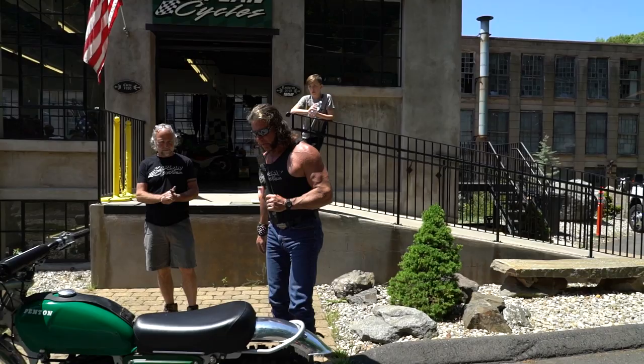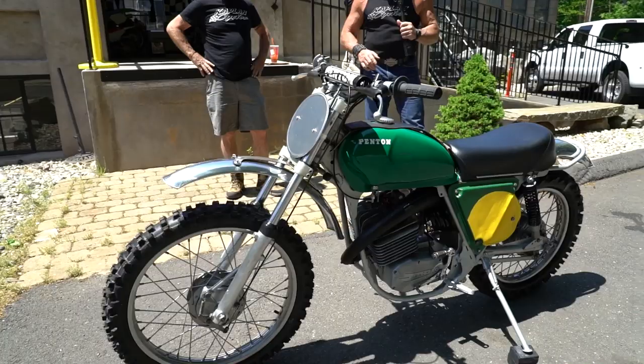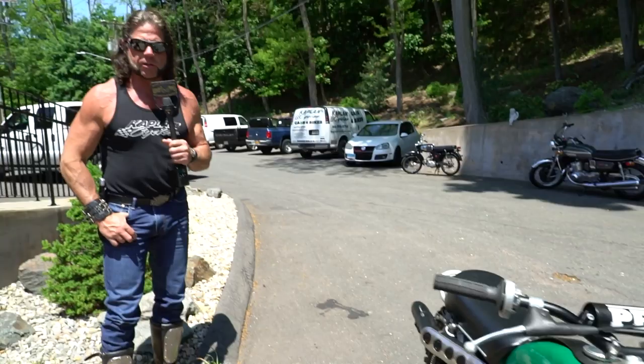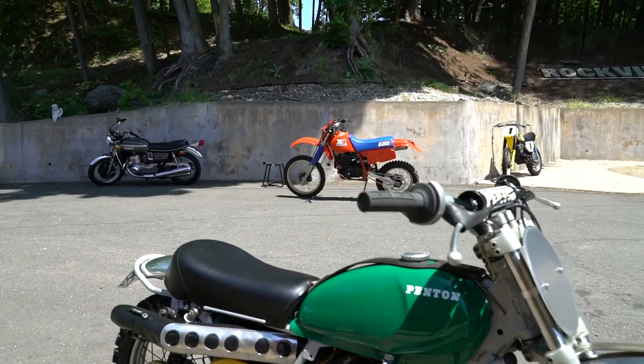Classic 1973 Penton 125. I'm sure John Penton would be smiling ear to ear if he saw this bike. This is a rare original bike, original owner bike, purchased in 1973. I have the title to prove it. This was sourced by our New Jersey purchasing agent, Chris Tamburo — great job on this one. It came to the museum running exactly like it does now, which is perfect.